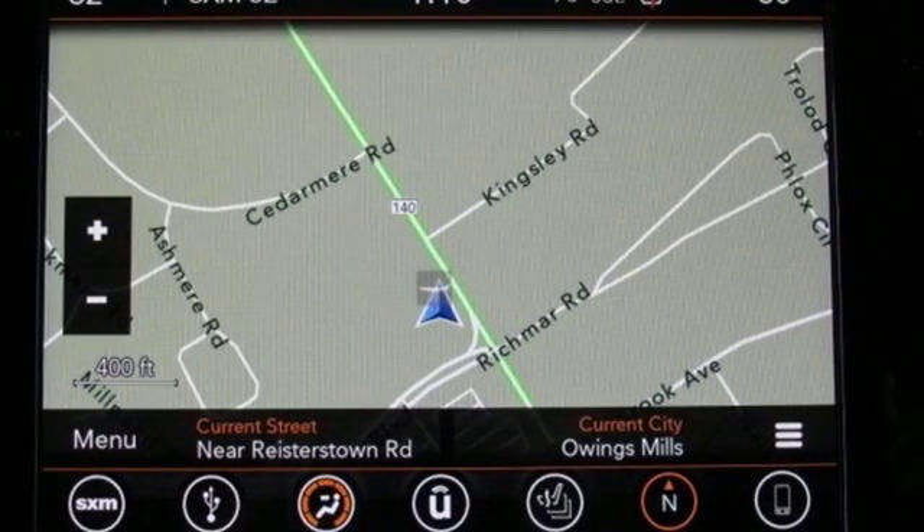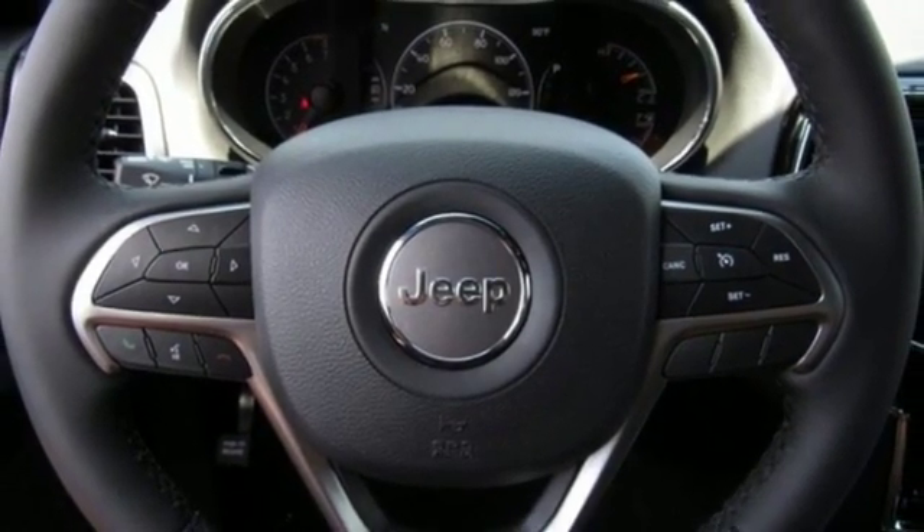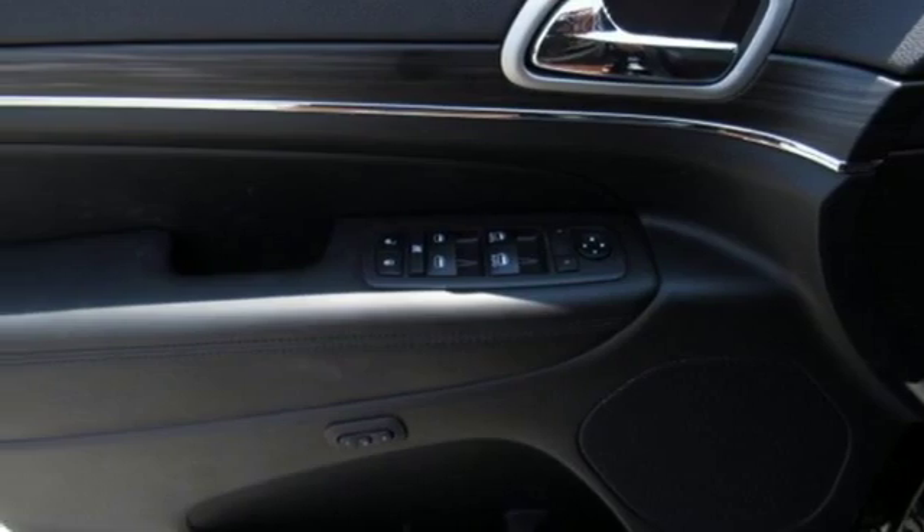Power heated mirrors, external memory control, power sliding and tilting sunroof, doors and push-button start proximity key, and V6 engine.